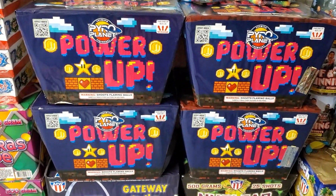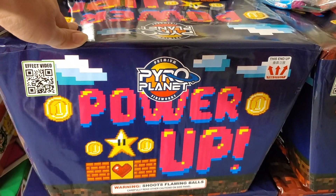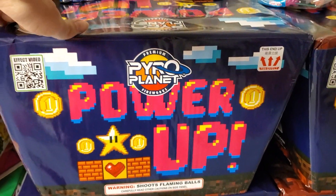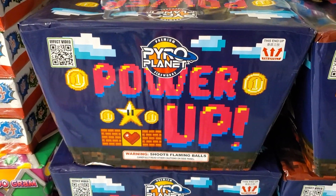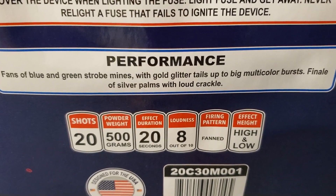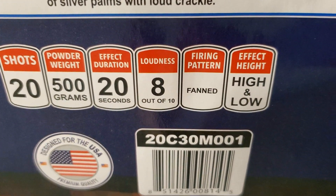We also got a new item for 2019 — a case of Power Up by Pyro Planet. I love the design of this cake; it reminds me of the old Super Mario game. The performance on the side: fans of blue and green strobe mines with gold glitter tails up to big multi-color bursts, finale of silver palms with loud crackle. 20 shots, 500 gram cake, effect duration 20 seconds, loudness 8 out of 10, firing pattern is fanned, effect height is high and low.